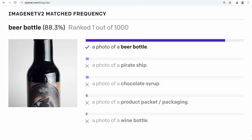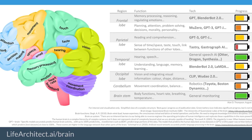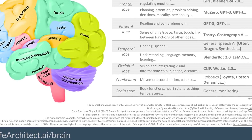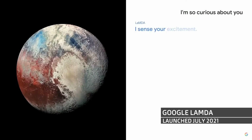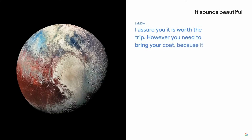Next up is the temporal lobe, which is a little more complex — I've split it into two different functions. You've got listening and speech, and then you've got understanding language and memory. Have a look at how Google's LaMDA chatbot, released in July 2021, uses learning and memory when constructing a response. Here it's pretending to be the planet Pluto. Asked what you'd see if you visited, it responds: 'You'd get to see a massive canyon, some frozen icebergs, geysers, and some craters. I assure you it is worth the trip — however, you need to bring your coat because it gets really cold.'